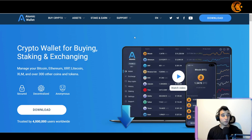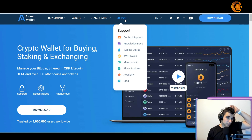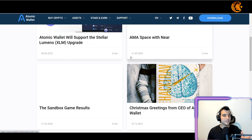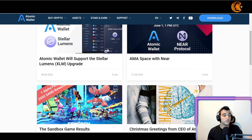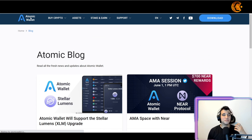I'd totally recommend this wallet to anyone interested. Before you download, head to the website and visit their support section, go through their Academy, and read their blog. There are lots of articles and explanations that will help you understand in detail how to use it, the project's development, the roadmap, and how to maximize your profits using the platform.